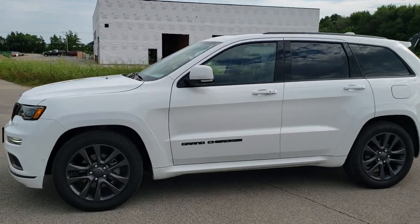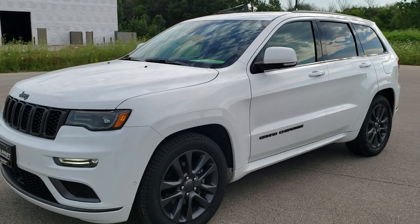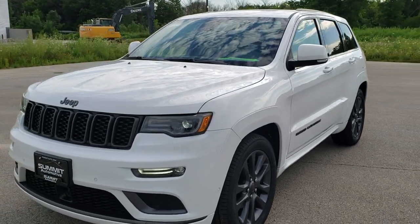This is stock number 9J448A. We are here at Summit Automotive in Fond du Lac, Wisconsin — your new and used Jeep and Jeep Grand Cherokee headquarters.